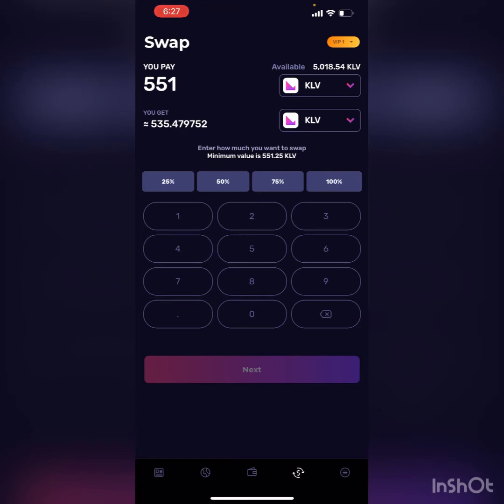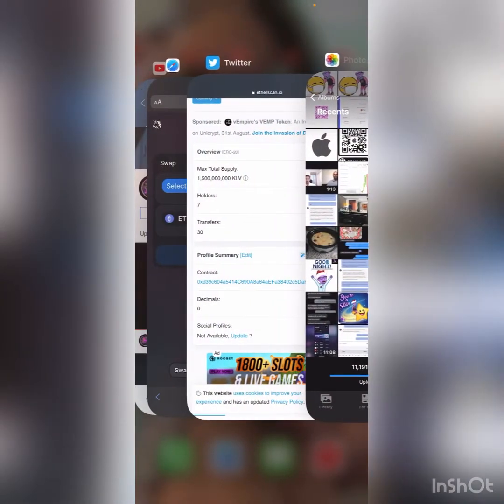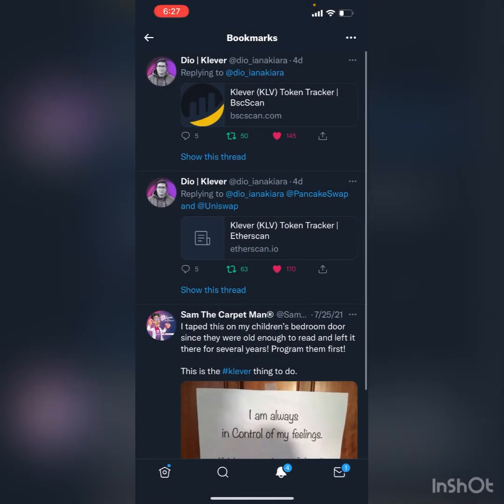You're going to see that it's way easier and the fees are pretty much non-existent. Now for our MetaMask users, I'm going to show you how to do this within PancakeSwap. First, I'll head over to Twitter where I have these contract addresses saved — I will also have them in the description of the video, so do not worry. They will be the legit contract addresses because they were sent from Dio, the founder and CEO of Clever.